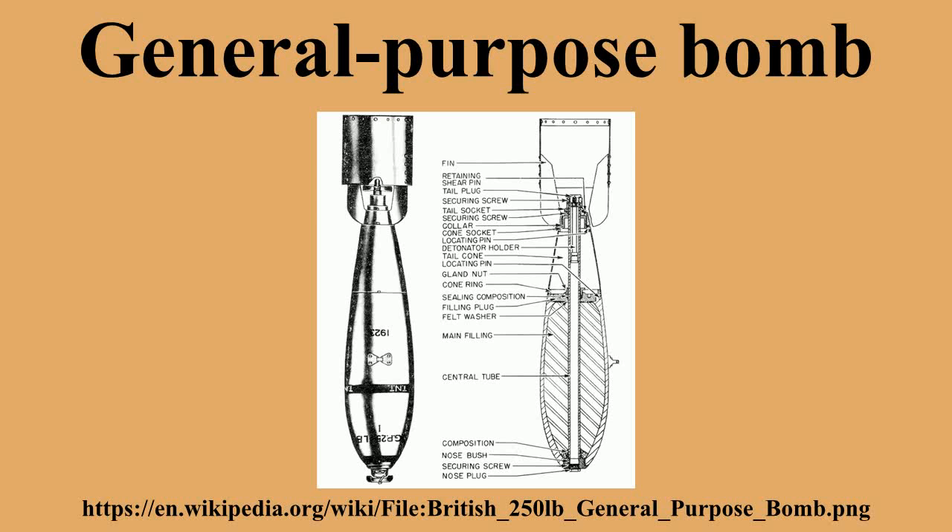The Mark 80 series uses a shape known as Aero 1A, designed by Ed Heinemann of Douglas Aircraft as the result of studies in 1946. It has a length-to-diameter ratio of about 8 to 1, resulting in minimal drag for the carrier aircraft. The series was not used in combat until the Vietnam War but has since replaced most earlier GP weapons. It includes four basic weapon types: Mark 81 nominal weight 250 pounds, Mark 82 nominal weight 500 pounds, Mark 83 nominal weight 1,000 pounds, and Mark 84 nominal weight 2,000 pounds.